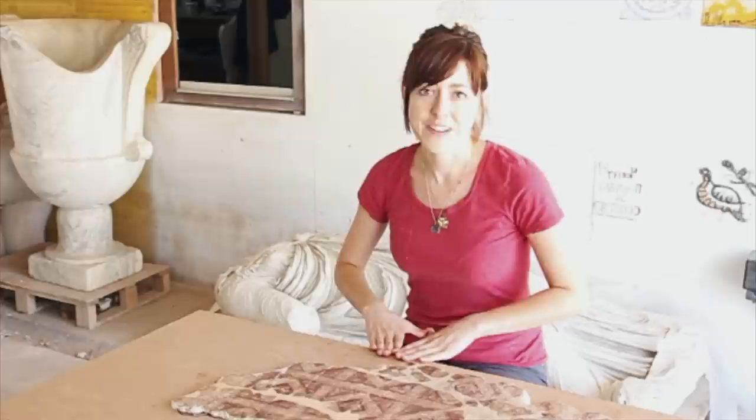It had been stored by a different organization for years in really unideal conditions, and so the piece itself was completely shattered.